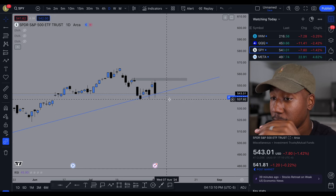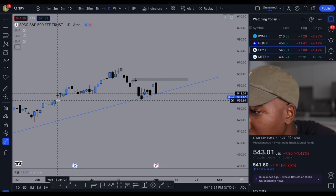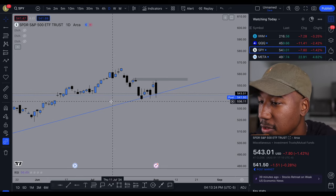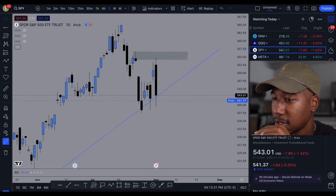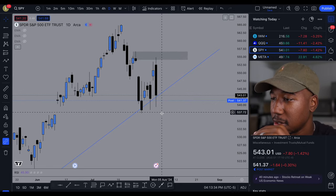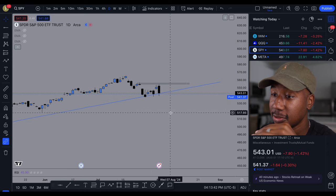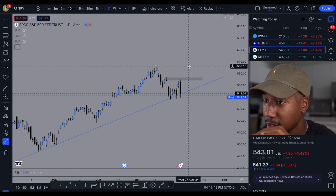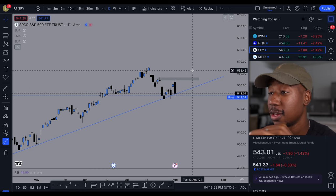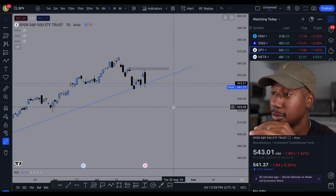Looking at the daily chart, some things that catch my eye: there's a gap to be filled right here. It closes about 537 — specifically 537.50 — so this might be a possible gap that needs to be filled. Not sure if it's significant enough, but it's there on the daily chart. There's also a gap to the upside that needs to be filled up here at 562. On these higher time frames, it can take however long it wants to do these things.